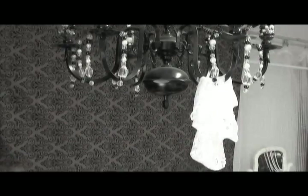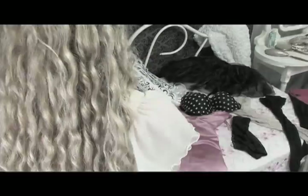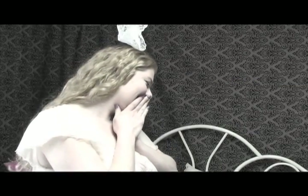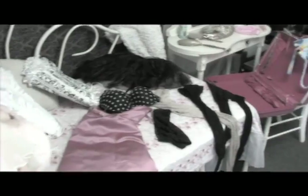Oh no, it looks like Heather is having a little bit of trouble. What do I do? Look how neatly Heather lays out everything she needs. Oh, actually it looks like we have a mess on our hands. Well, let's start at the very beginning, because that's a very good place to start.